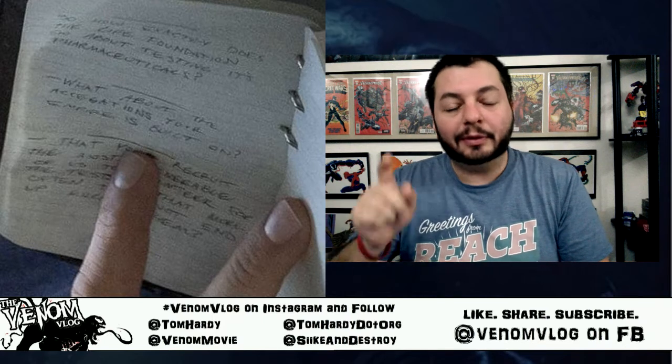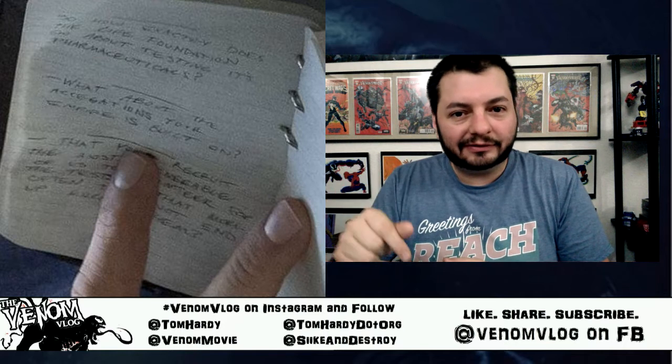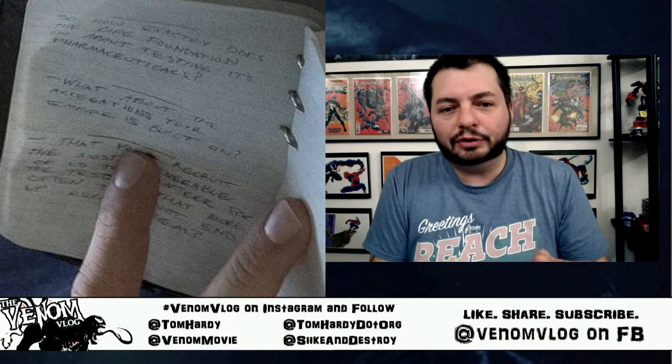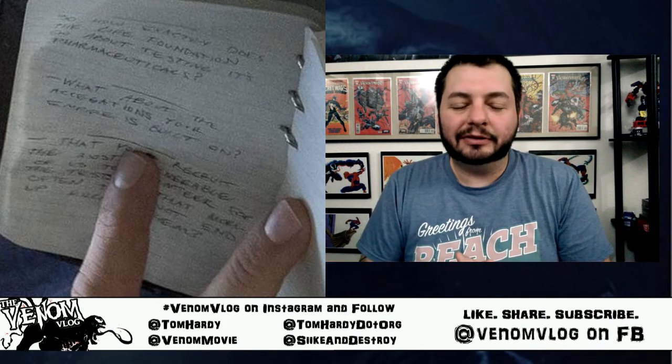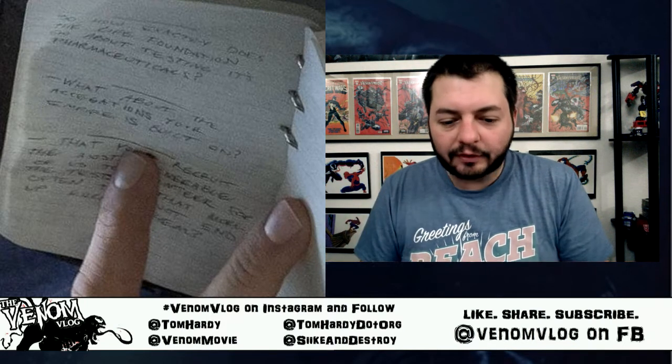Luckily some better images were posted today. CBR translated some of it — rudger creations helped me with the first two lines and CBR helped me with the last one. I'll put links down below to those sites. Rudger creations has his own YouTube channel — he hasn't posted in a couple years, but hopefully he'll come back. Alright, let's move on to the first question.